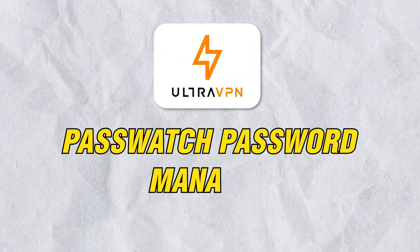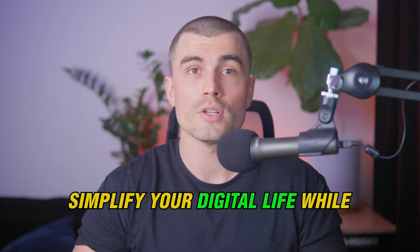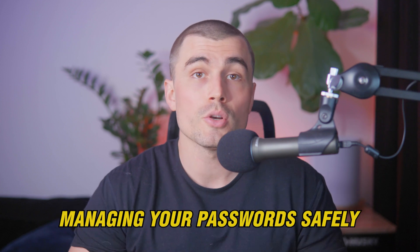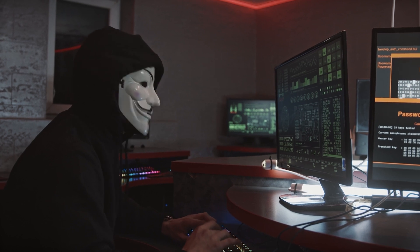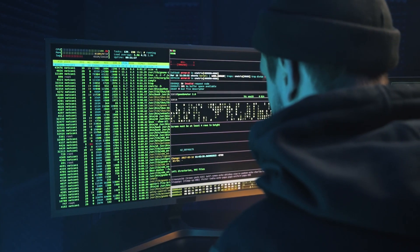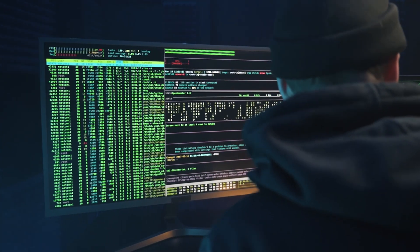Some of the key features of UltraVPN: The first is Passwatch Password Manager, which helps you simplify your digital life while keeping your data secure and managing your passwords safely. This premium feature blocks unauthorized access from hackers, identity thieves, or even curious friends and relatives.